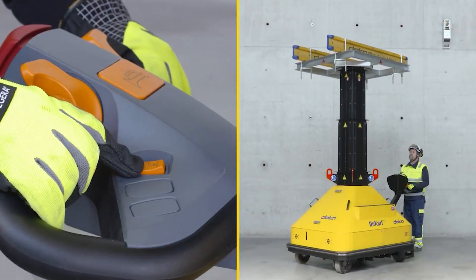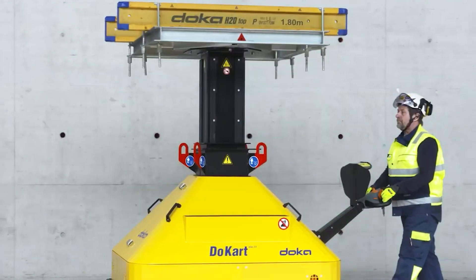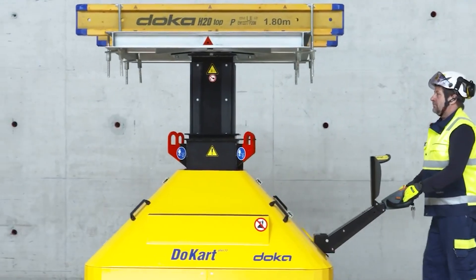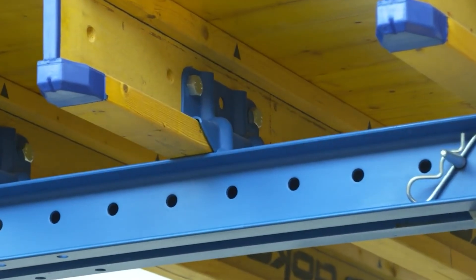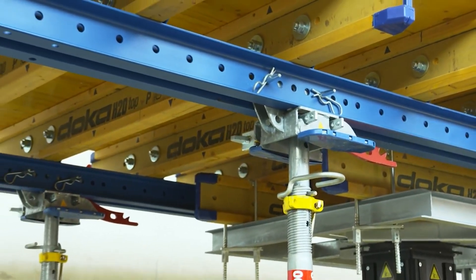Powered by a 1.4 kW electric motor, it effortlessly lifts and moves Doka Table Systems weighing up to 250 kg. Its compact design and swiveling casters ensure exceptional maneuverability, even in tight spaces.